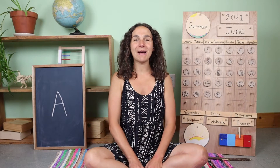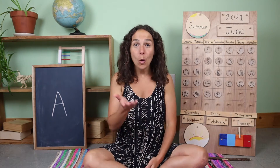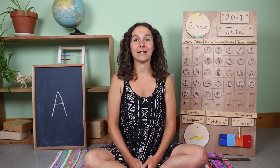Hello everyone and welcome back to Unbound Learners Pre-K. My name is Nina. What's your name? It's so nice to meet you. Let's get started with our good morning song together.